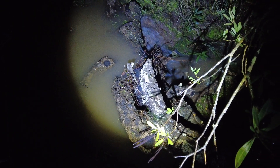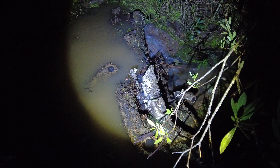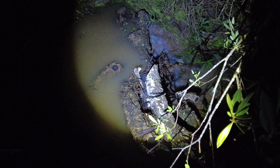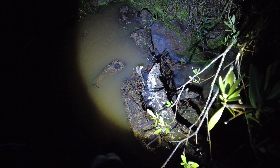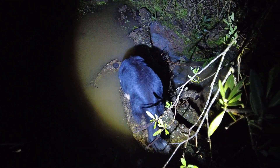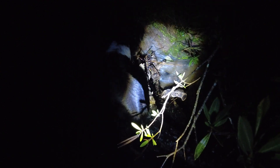I say this every time, but this is the champion of leaky weirs. Zach the volunteer and I, we just threw these logs in here, and this surface on the left is almost a meter higher than the surface down there.